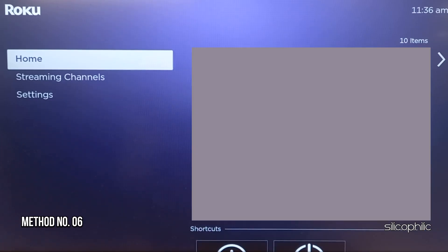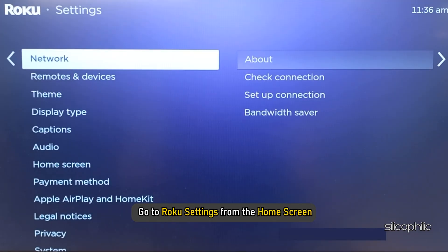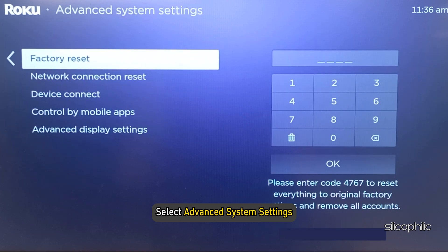Method 6: Reset connection. The next thing you can do is reset the connection. To do so, go to Roku settings from the home screen, then navigate to System, select Advanced System Settings, and then choose Network Connection Reset.